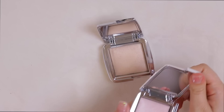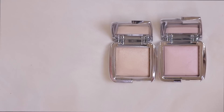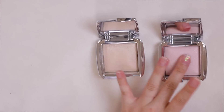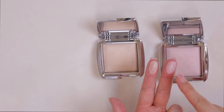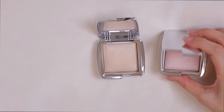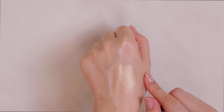I have two Hourglass Ambient Strobe Lighting Powders. I thought I'd love these more than I actually do. I'm keeping Brilliant but getting rid of Incandescent — I feel like I never use that one and the packaging is beautiful but it's neglected, so it needs to go.